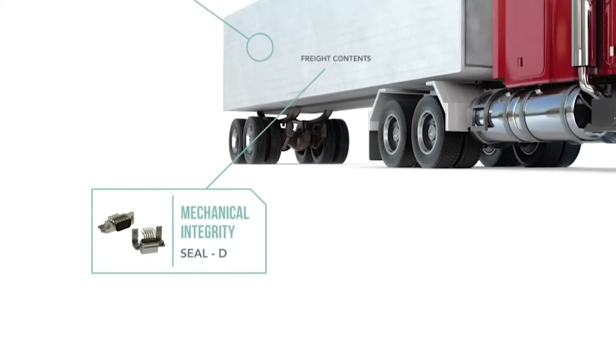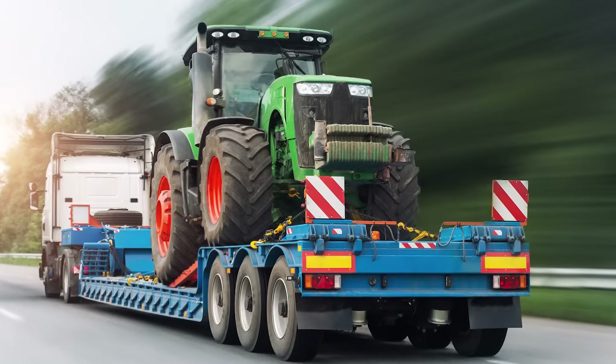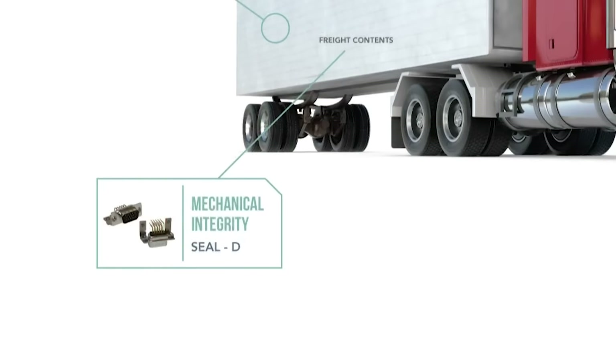Telematics travel the seas and across climates. Connectors rated IP67 for moisture protection ensure vital sensor systems can withstand rain, dust, and salt spray.